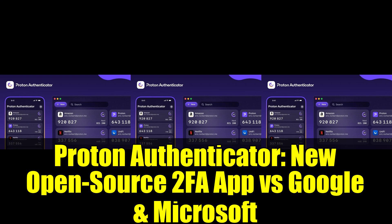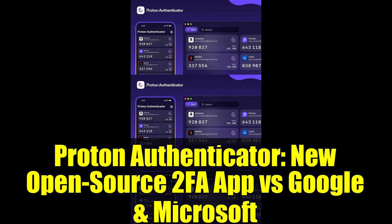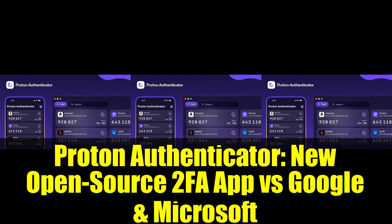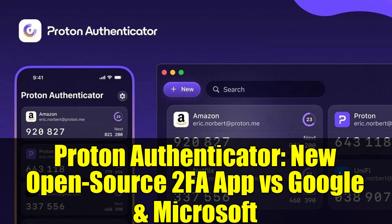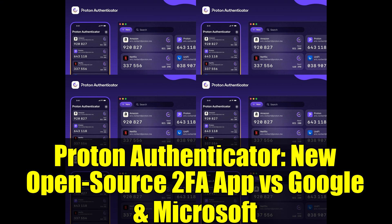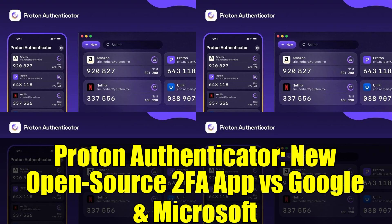Proton's announcement highlights a critical issue: many 2FA apps are closed source, rely on ads and trackers, and don't offer end-to-end encrypted backups. Some don't even support data export, trapping users in a potentially unreliable app. If you're currently using a rival authenticator app that allows data export, you can import that data into Proton Authenticator to get started.